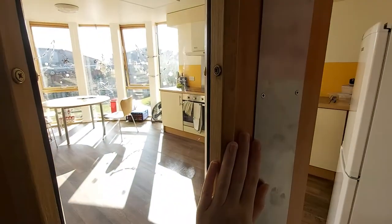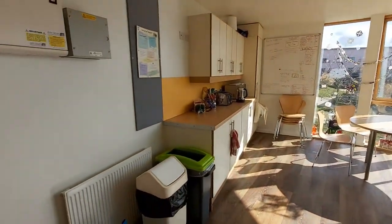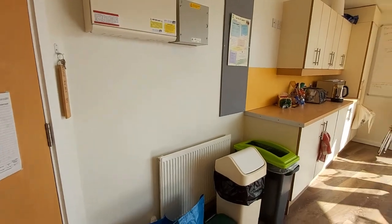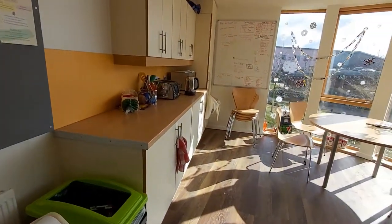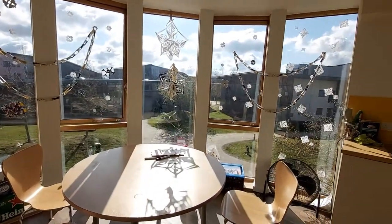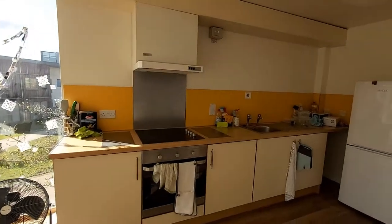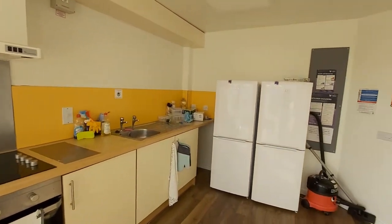Now moving into the kitchen, which is cleaned once a week, which is very helpful because it can get a bit messy. There's plenty of storage space to put all your things — every person will have at least one big cupboard and a smaller cupboard. Lovely view outside the window, and don't mind the Christmas decorations — some of us haven't been here since December.